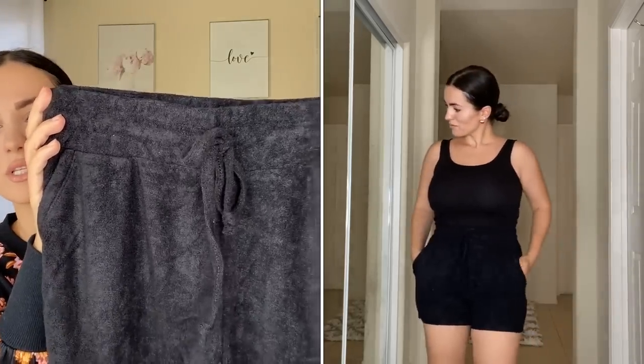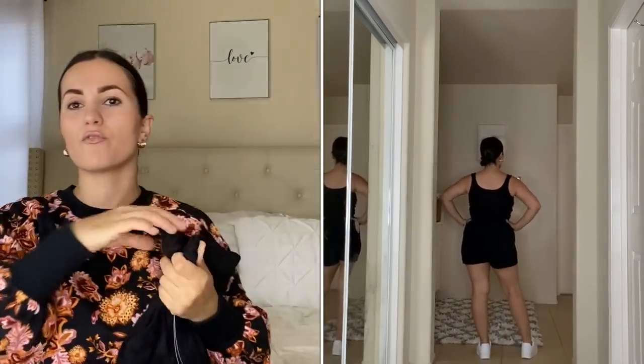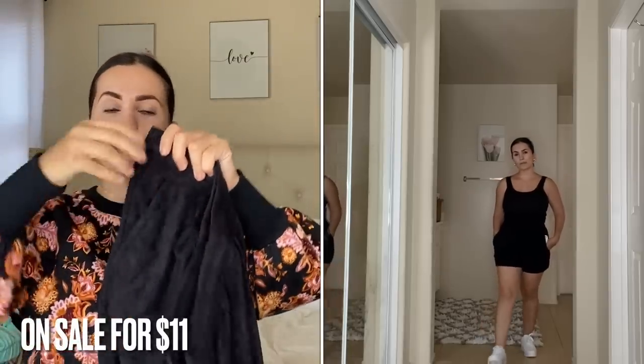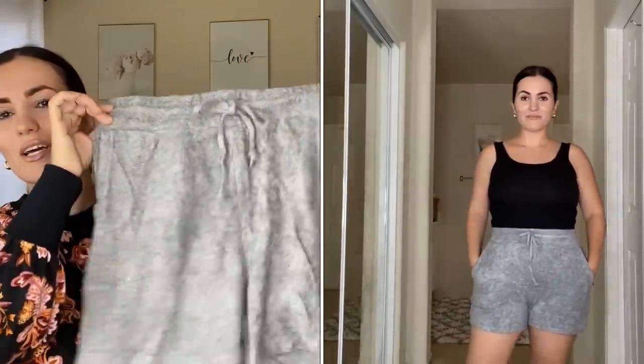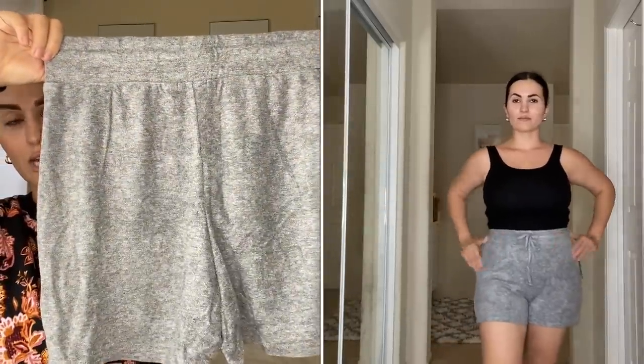I also picked up three pairs of Scoop shorts that were on clearance — I'll put the price on screen. These are a terry style, size small. Here's the black one first. I love this material — most likely I'll wear these at home for lounging around since I've been wanting some comfortable house shorts. They're long enough to feel comfortable, nice and flowy, definitely not booty shorts. Originally $18. They have pockets and a working drawstring.